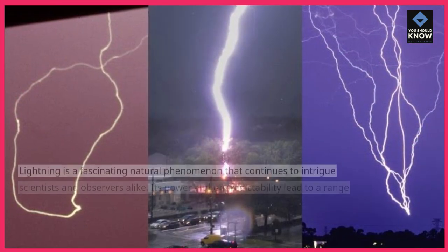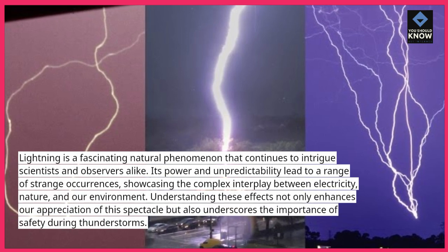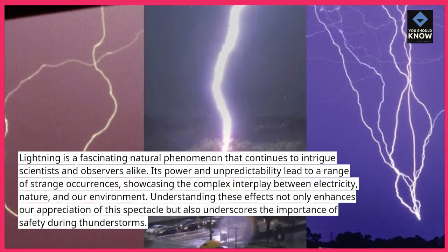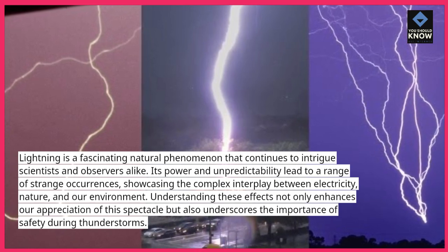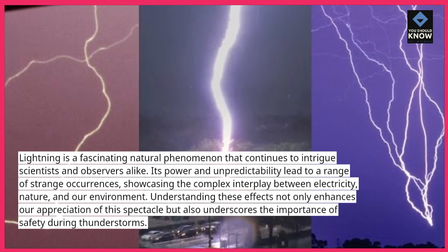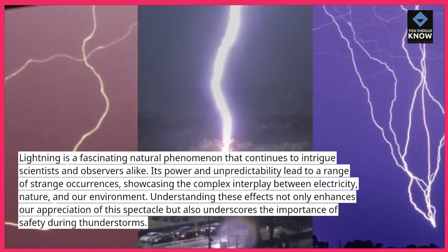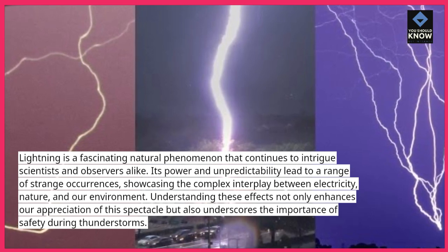Lightning is a fascinating natural phenomenon that continues to intrigue scientists and observers alike. Its power and unpredictability lead to a range of strange occurrences, showcasing the complex interplay between electricity, nature, and our environment. Understanding these effects not only enhances our appreciation of this spectacle, but also underscores the importance of safety during thunderstorms.